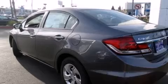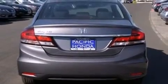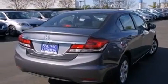Features include Bluetooth mobile device connectivity, a low tire pressure indicator, traction control and stability control systems, side curtain airbags, and cruise control.